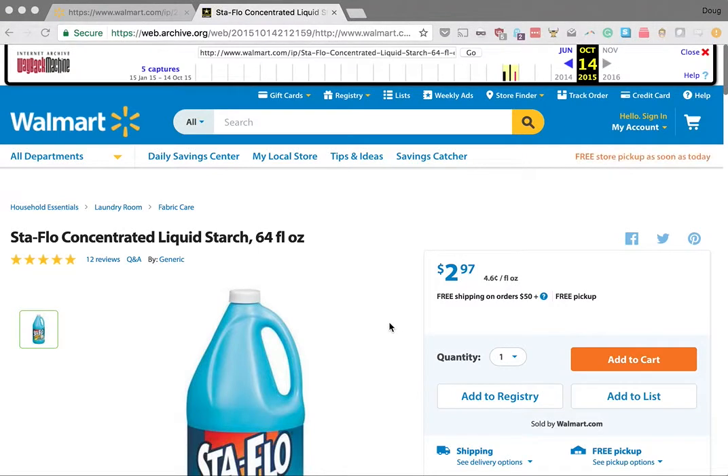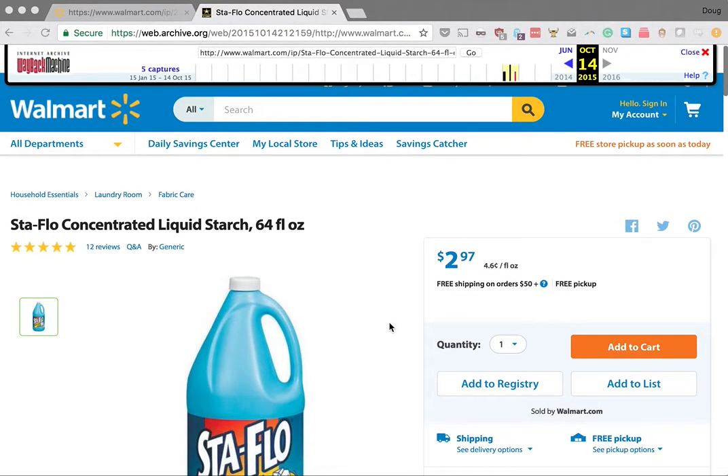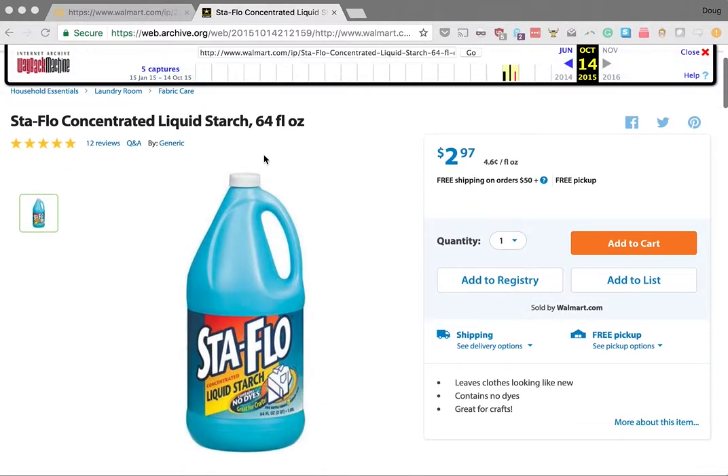Today's video is about something really exciting that we just did in Priceyac. I'm looking at a Walmart item here — this is a Walmart thing we figured out. There's something weird about this item. It's totally normal, it's in stock, and it's pretty cheap.